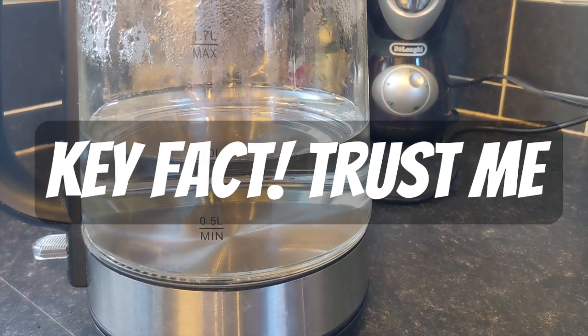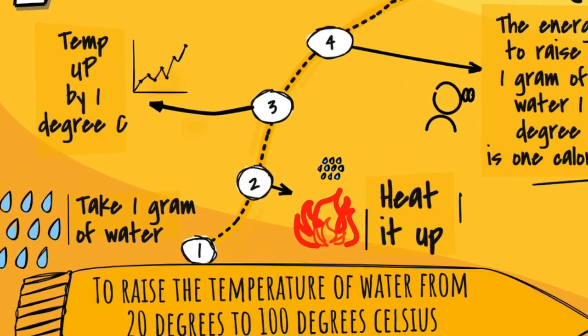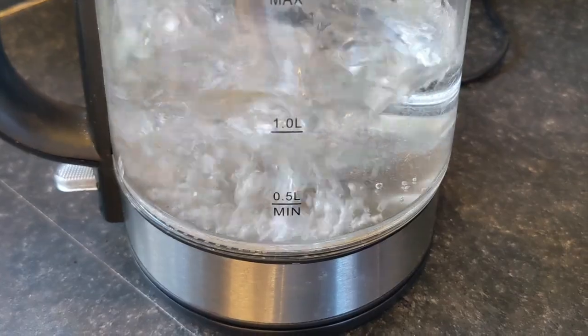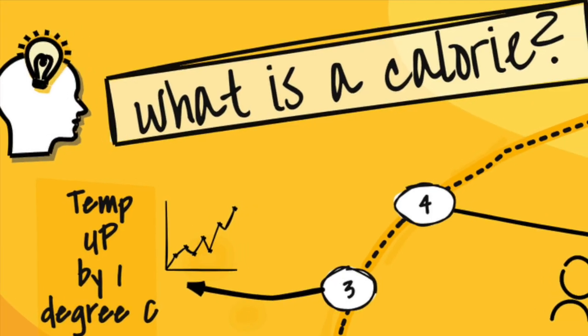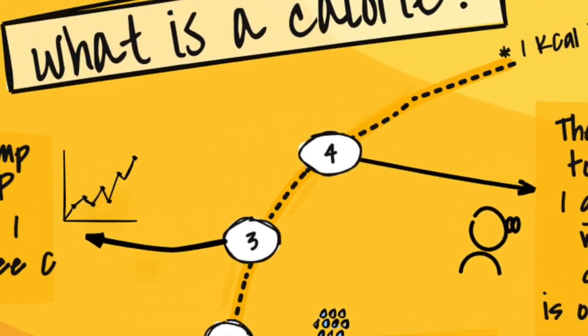Did you know that one litre of water weighs exactly one kilogram? So what is a calorie? As we're boiling that water over there, it's the energy needed to raise one gram of water one degree centigrade. A kilocalorie, or kcal, is the energy needed to raise one kilogram of water by one degree centigrade.